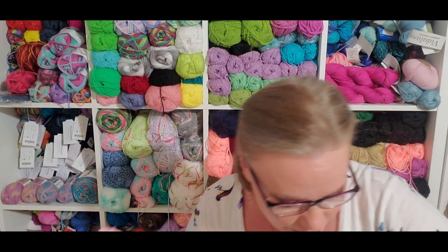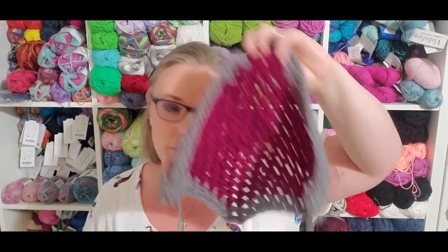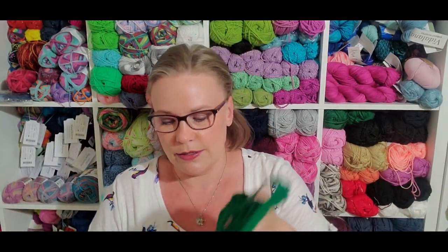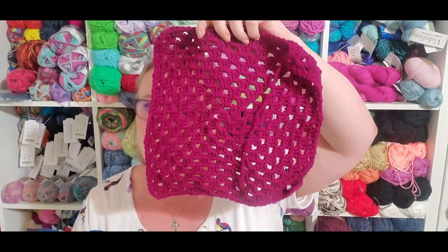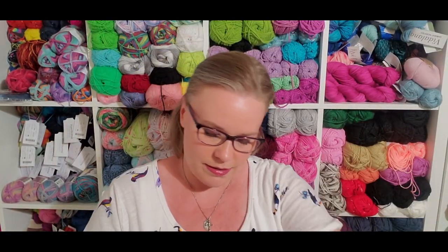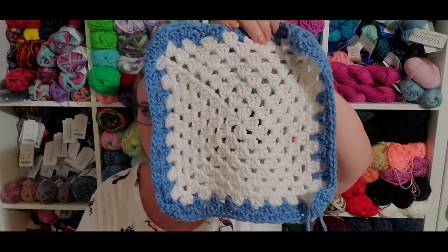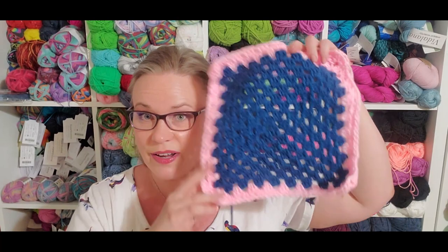I've got stuff to share — I have granny squares. We have one, two, three, four, five, six, seven, and eight granny squares. So I think that takes this up to 70 squares now.